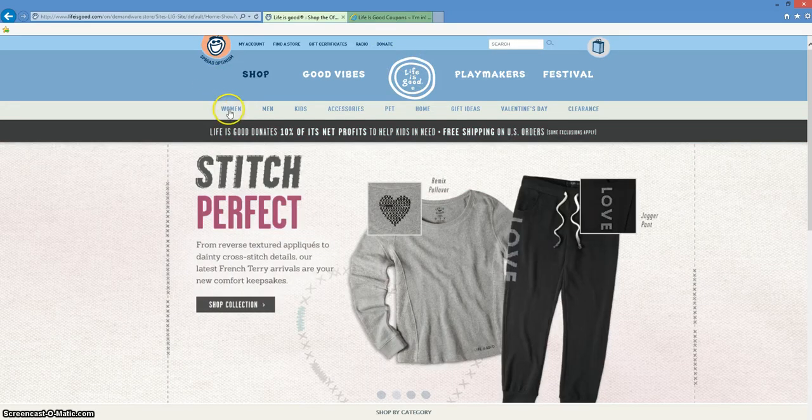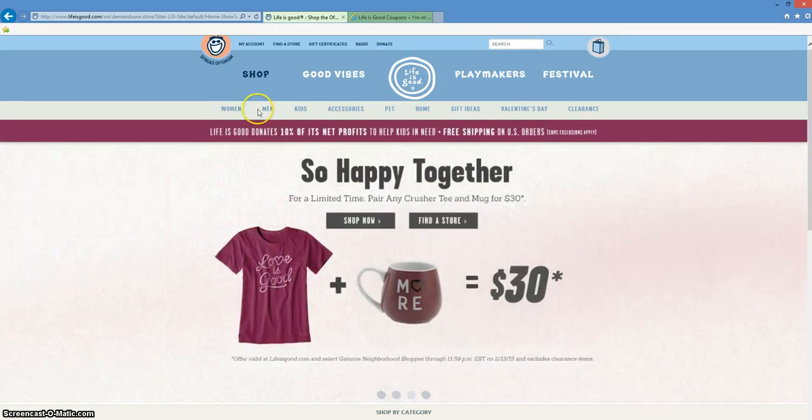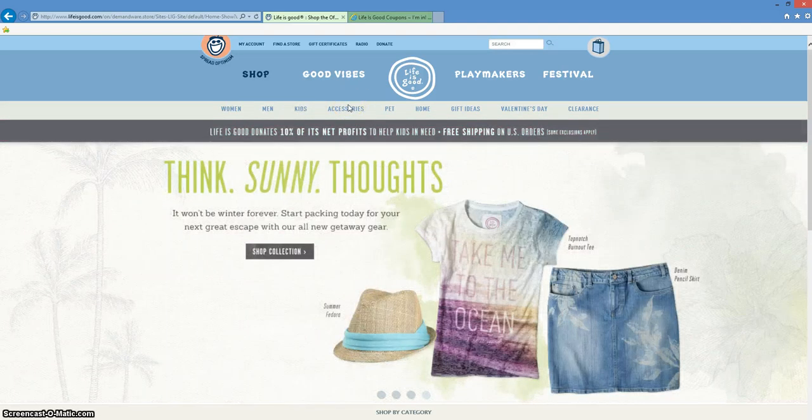They have an incredible selection of clothing for women, men, children, and even some fun accessories and so much more.